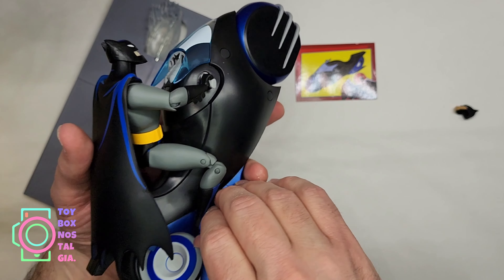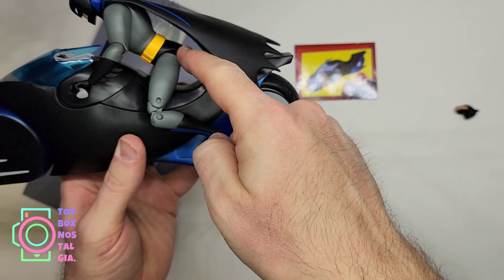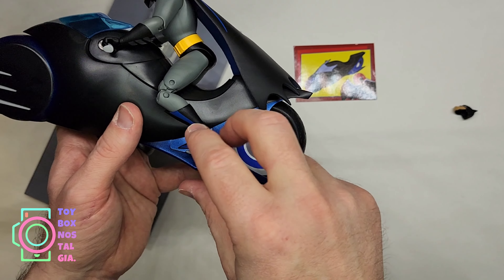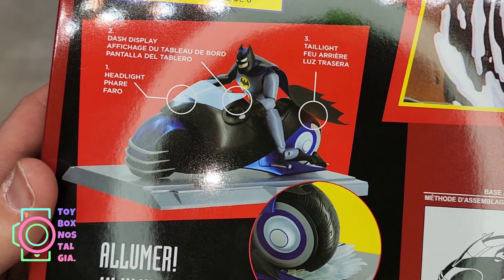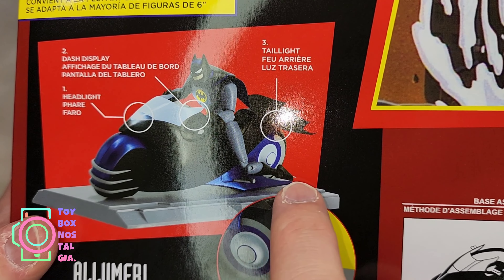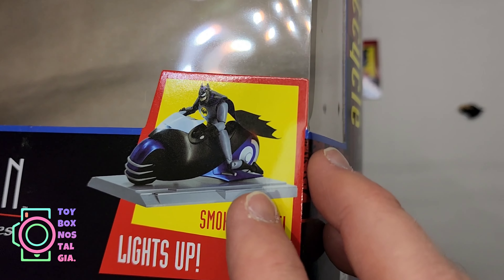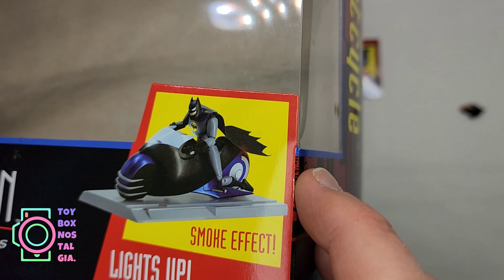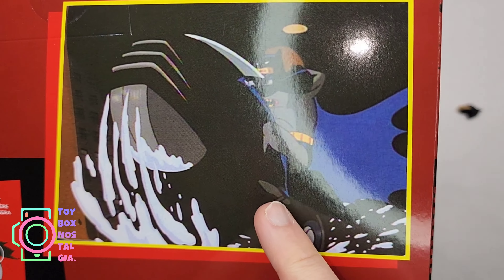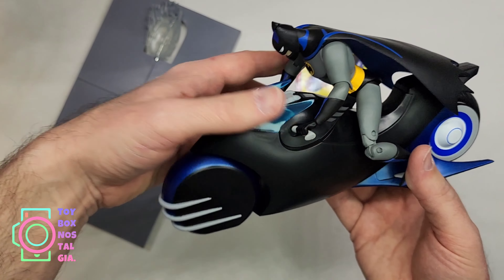I'm going to be honest — the problem is the thigh doesn't go up any higher to let the feet actually land on these pegs. So unfortunately he'll just have to be kind of off the seat, which is a shame. Looking at the toy photograph on the box, I notice his knee just goes down to the peg and his leg shoots straight back — the same exact thing is shown on the front. And then there's a picture of the actual cartoon where his foot is on the actual peg and his seat is on the saddle. Maybe that's just the way it was designed — it's close enough.